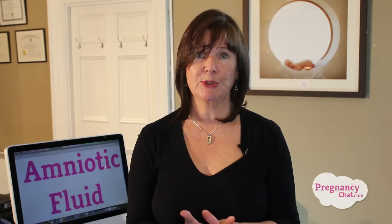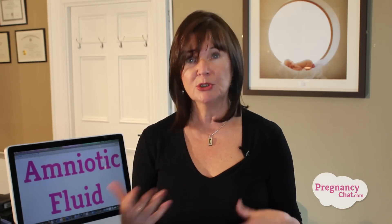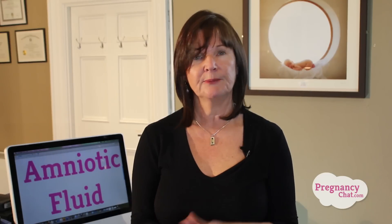Some of the fluid seeps through the umbilical cord, and some is swallowed by the baby and then absorbed into the intestine and lungs. Baby swallows and inhales the fluid and releases or exhales the fluid back into the sac.